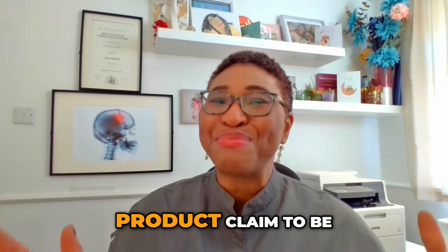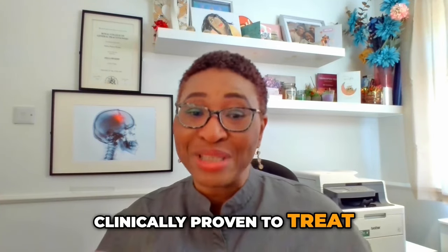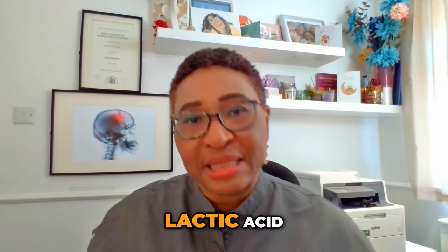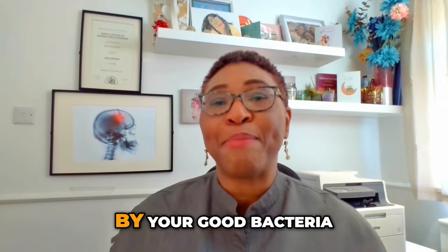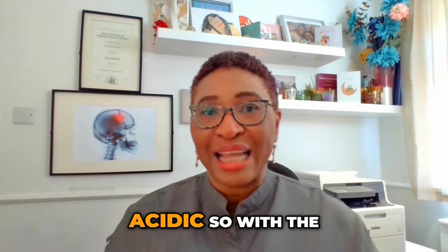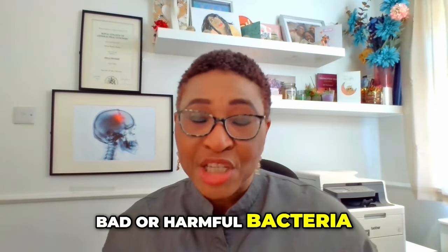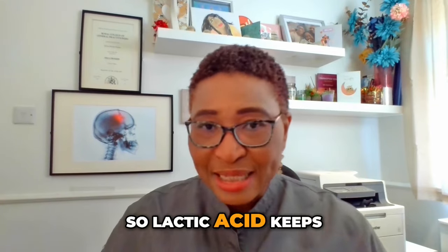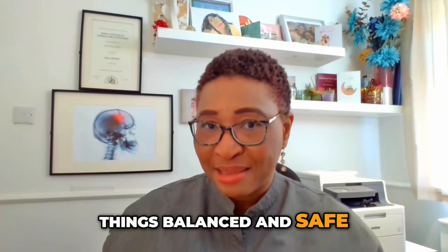So, why will this product claim to be clinically proven to treat the symptoms of BV by restoring pH balance? Let's talk about lactic acid. It's naturally produced all around the body. In the vagina, it's made by your good bacteria, the lactobacilli, and it keeps the vagina slightly acidic — with a low pH — which stops bad or harmful bacteria from growing or multiplying and causing infection. Lactic acid keeps the vagina healthy; it operates like a natural cleaner that keeps things balanced and safe.